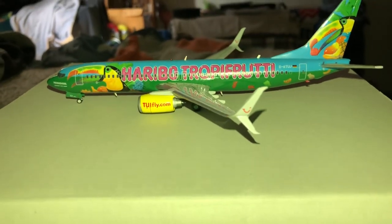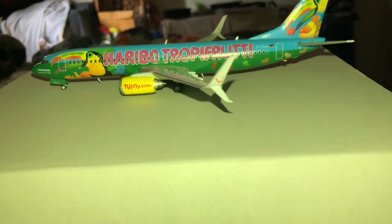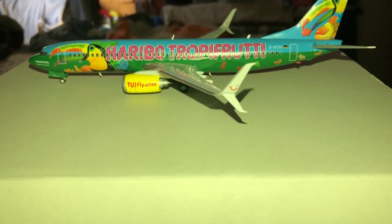Hey everybody, what's up again? JMS Models here. I'm doing the second model that came along with the Ethiopian 787-8 Dreamliner.